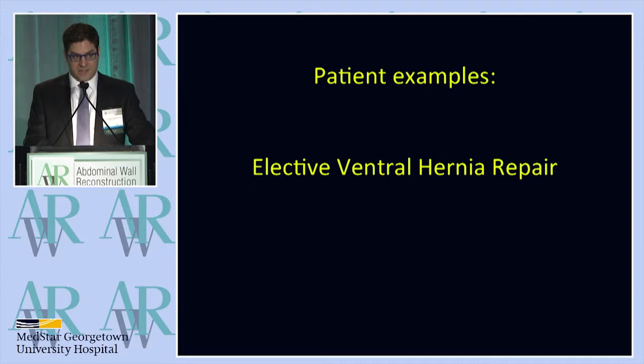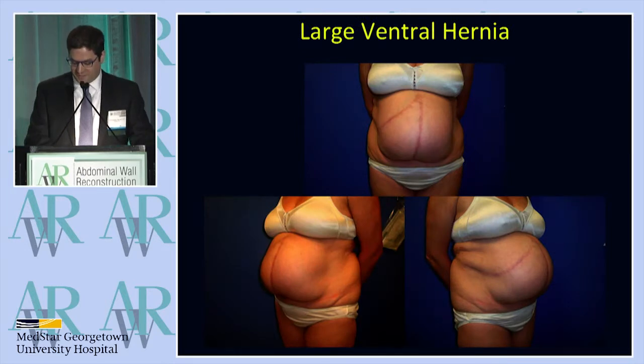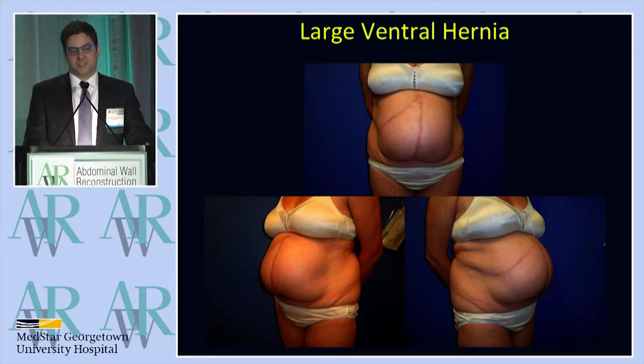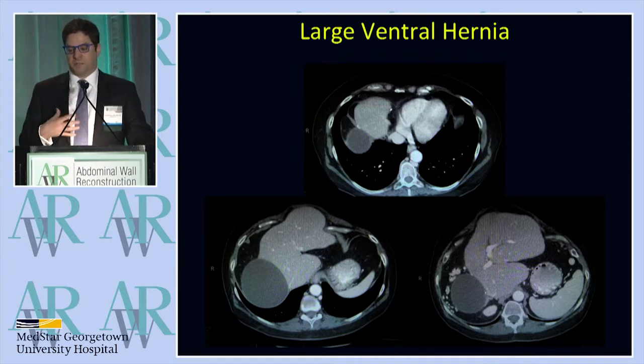Let me show you some case examples spanning the gamut of my practice. The elective ventral hernia repair — this is my bread and butter. A very large ventral hernia in a woman in her late 60s with colon cancer, status post low anterior resection, metastatic to the liver, status post partial hepatectomy, and also metastasis to the lungs with a thoracotomy. She's no evidence of disease but living with this large hernia. Because these are cancer patients, they all get pre- and postoperative CT imaging for surveillance, which helps me to plan surgery and know if my repair is still intact over time.